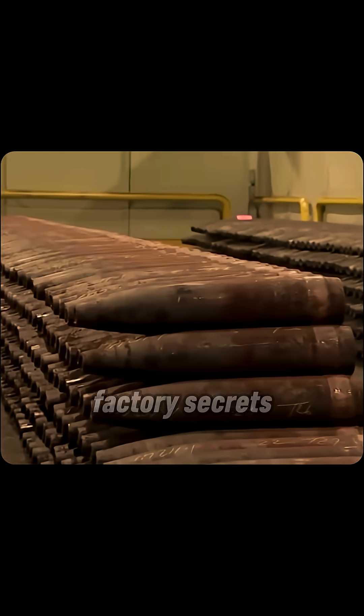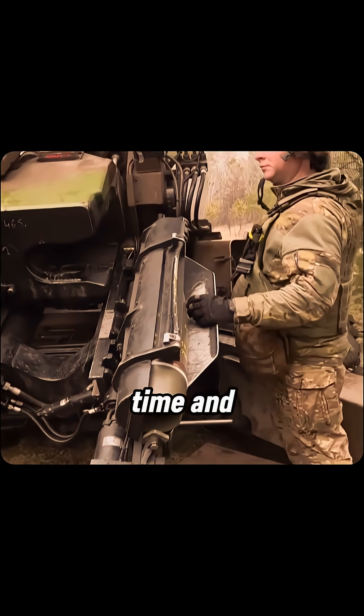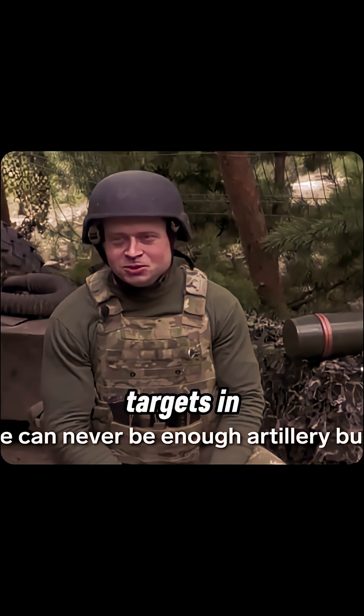Want more ammo factory secrets and defense production insights? Follow @militarytime. And next: how smart bullets track targets in flight.